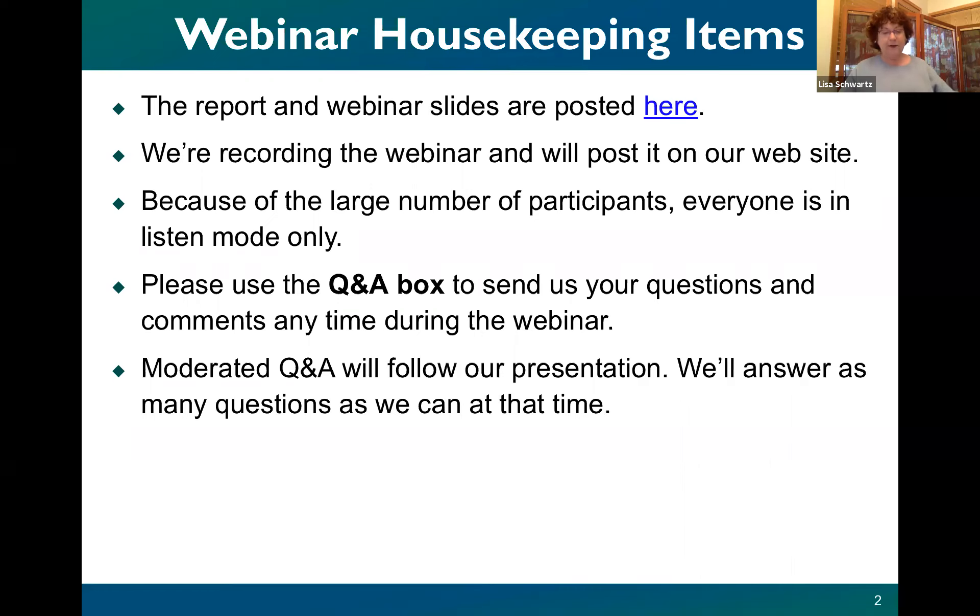The report and webinar slides are posted at the website shown here, or you can simply search on Berkeley Lab's website for 'the cost of saving natural gas.' We're recording the webinar and will post it on our website later today. Because of the large number of participants, everyone is in listen mode only, so please use the Q&A box to send us your questions and comments at any time. Following the presentation, I'll be moderating Q&A and we'll answer as many questions as we can.